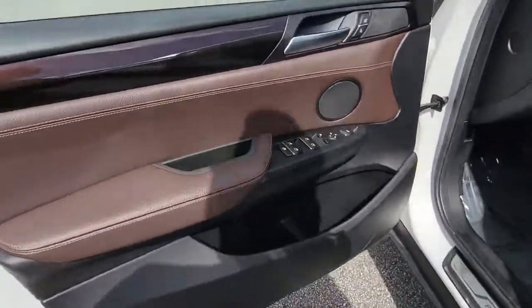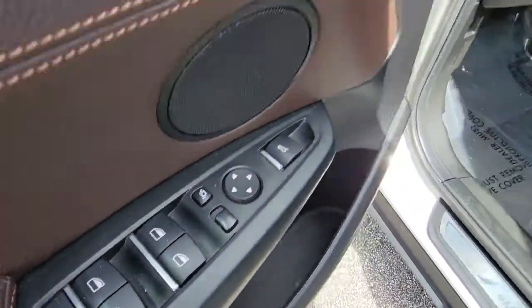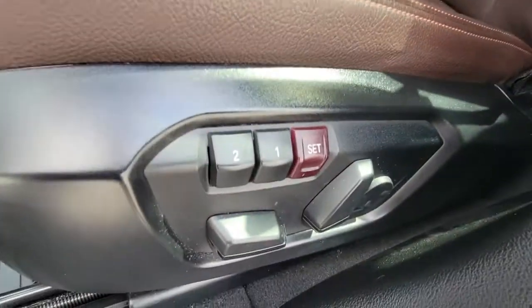Sublimely sculpted, refined and agile, yet prepared for rugged adventure — the X4 awaits. Drive it.